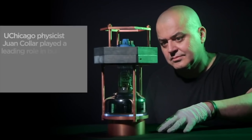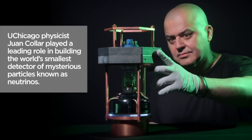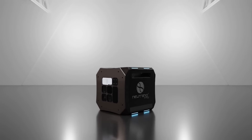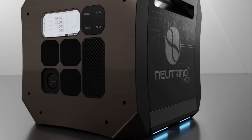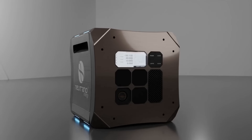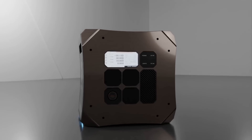When we think about neutrino detectors, we are thinking about something big because of the small probability of interaction. But here is an incredible new invention that could revolutionize the way we power our world: the neutrino energy power cube.